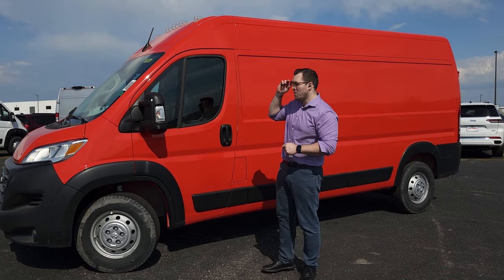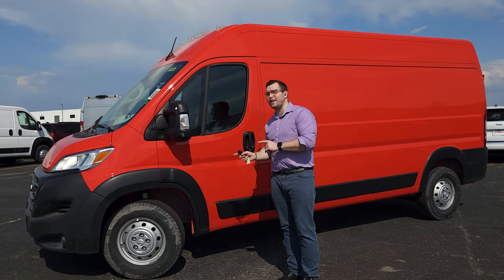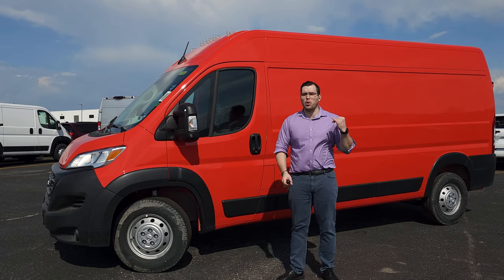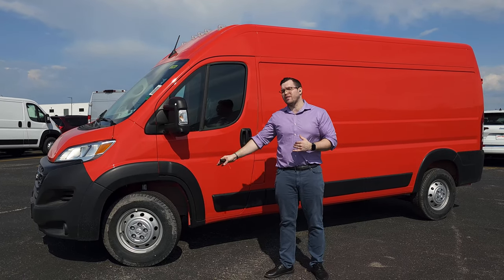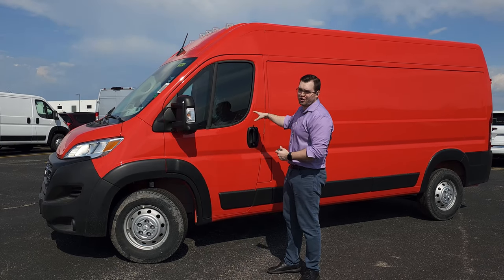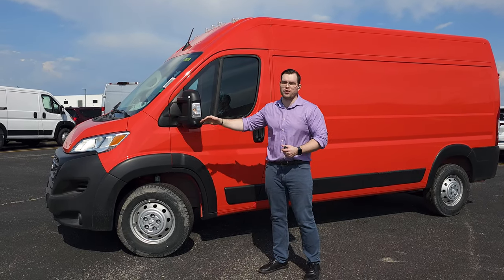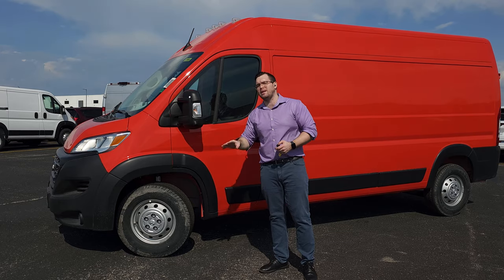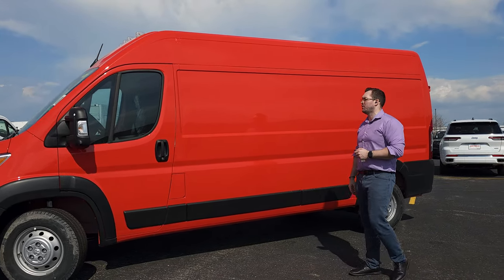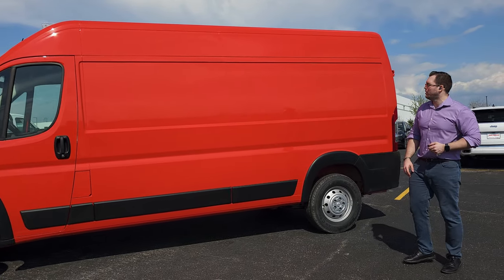This van is a front-wheel drive van, meaning whether you have cargo in the back or not, you will always have traction because the engine as well as the passengers are seated over the front wheel, providing the needed weight to maintain that traction. Let's go into the back and show you the rear of this vehicle.